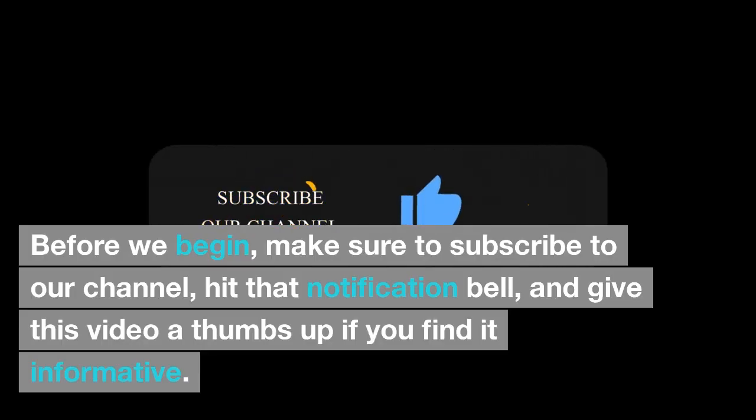Before we begin, make sure to subscribe to our channel, hit that notification bell, and give this video a thumbs up if you find it informative. Let's get started.